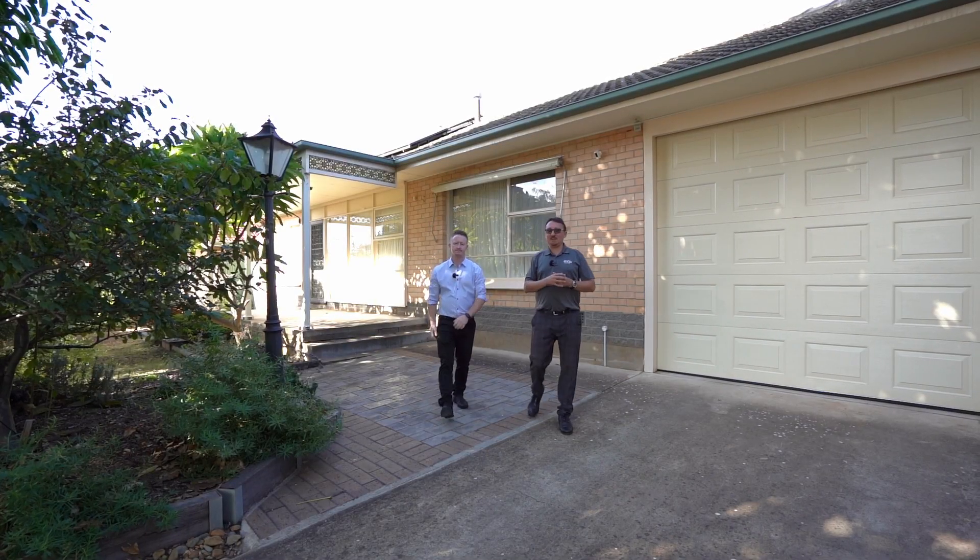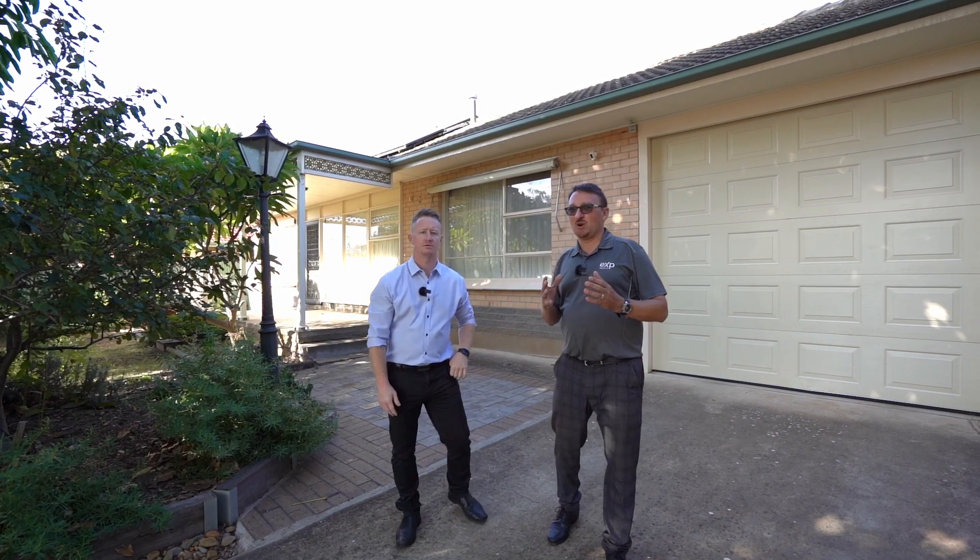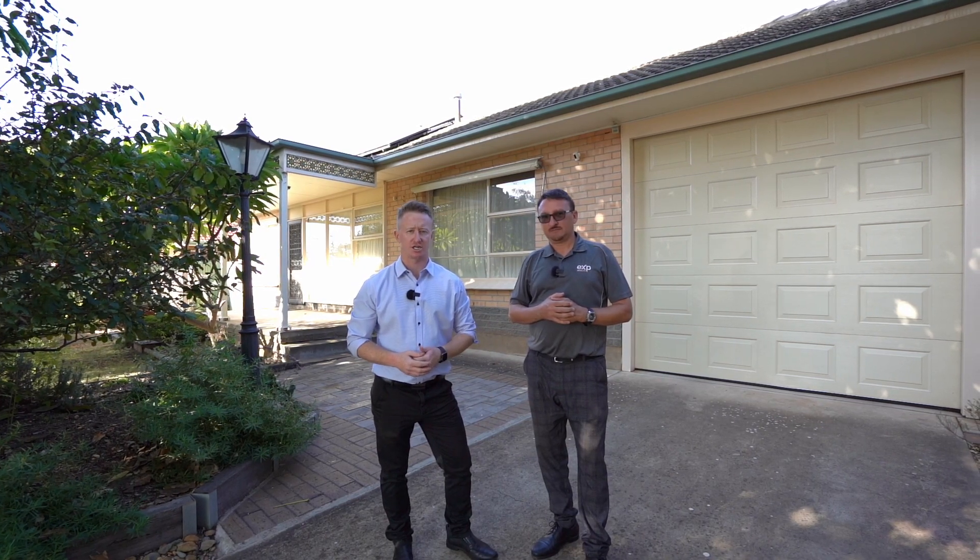Hello, Bjorn Kunzman and Mike Lowry here from EXP Realty. Today we'd like to present to you this amazing property at 12 Valda Road in the heart of Para Hills. This one's set on over 700 square metres of land with a 19 metre frontage, offered in original yet immaculate condition — it will suit both renovators, developers, and home buyers alike. Let's go check it out.